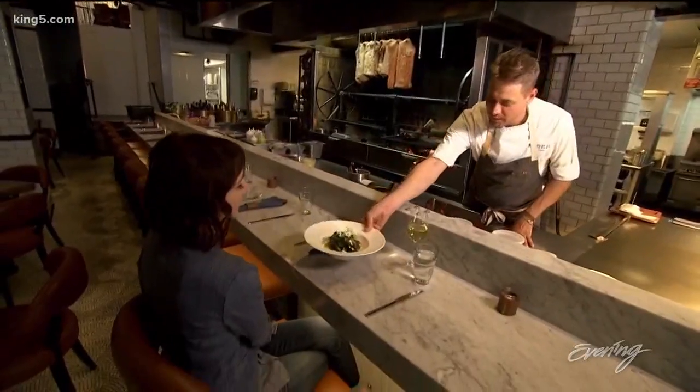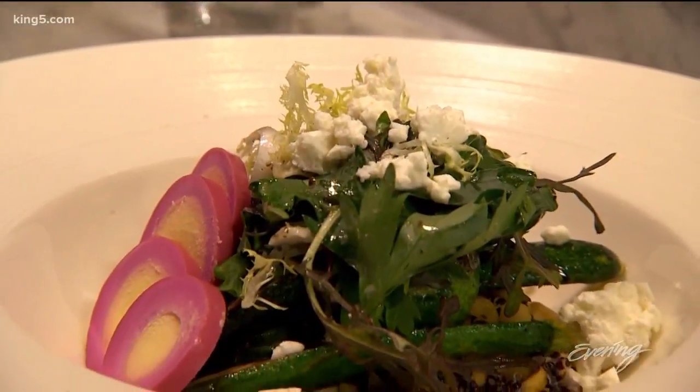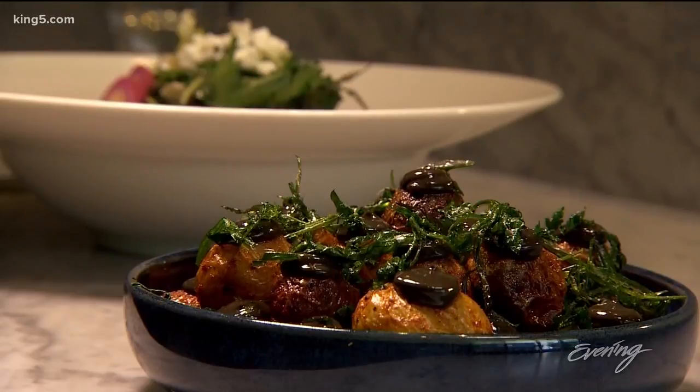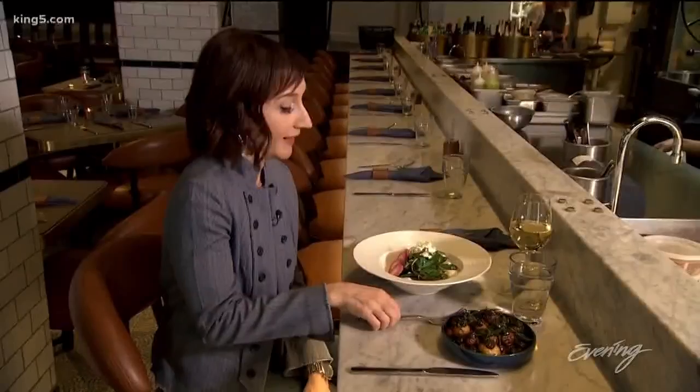My go-to dish at Ryder for lunch is some sort of grain bowl. Today they have a red lentil and quinoa salad. This has cauliflower hummus, a little bit of zucchini, pickled egg, feta. It's just delicious. I always get the side of black garlic roasted potatoes and together it's very filling, very flavorful. I love it.